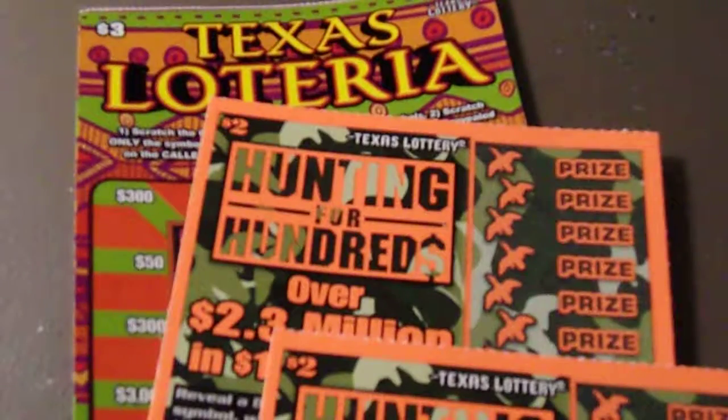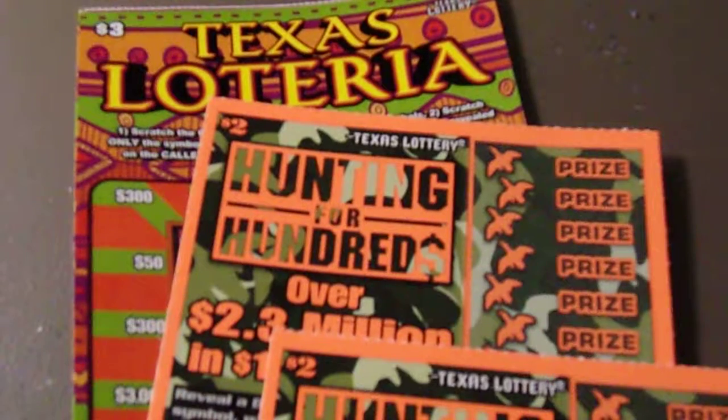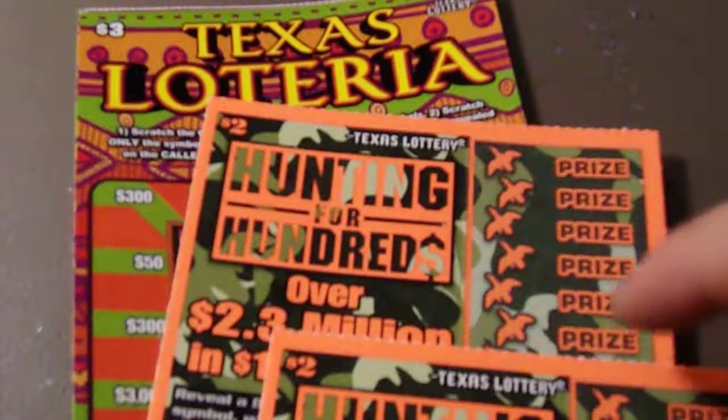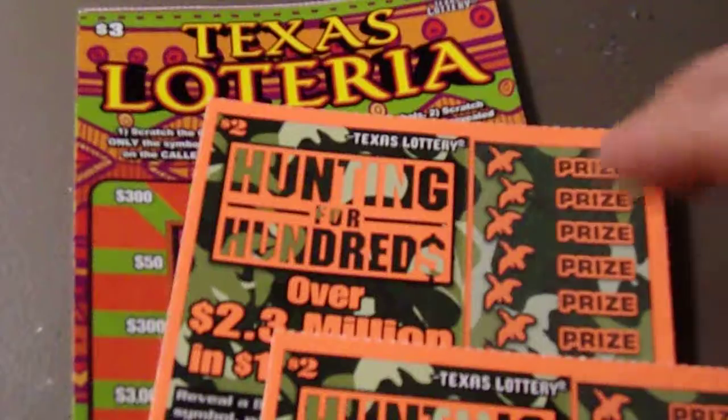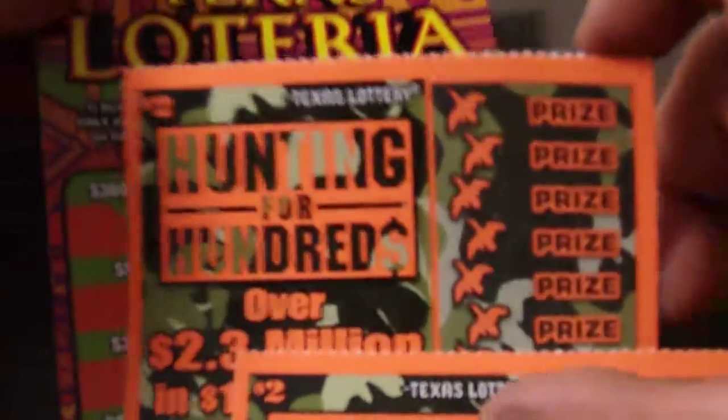Hey guys, Itchy Richie here. Itchy's going to scratch some more tickets for you. We are continuing on with the Young 2 Scratch roll. He had $7.00 and wanted me to get two of the brand new Hunting for Hundreds — I have not played this ticket yet, so I'm about to read the directions on it — and then the Texas Loteria.